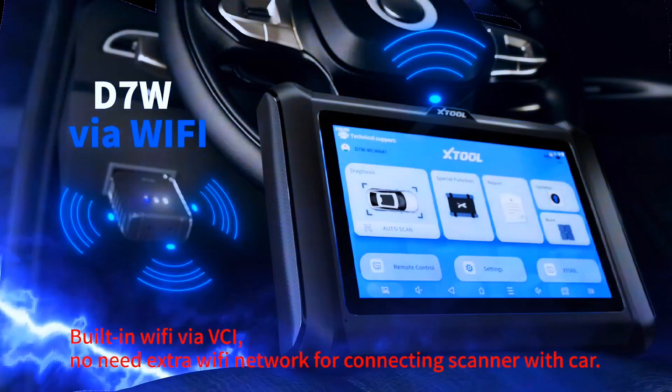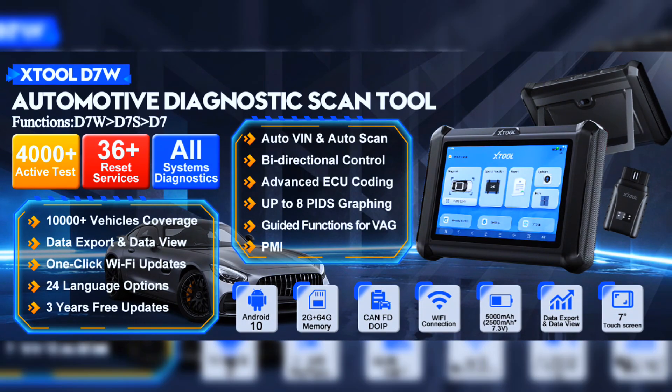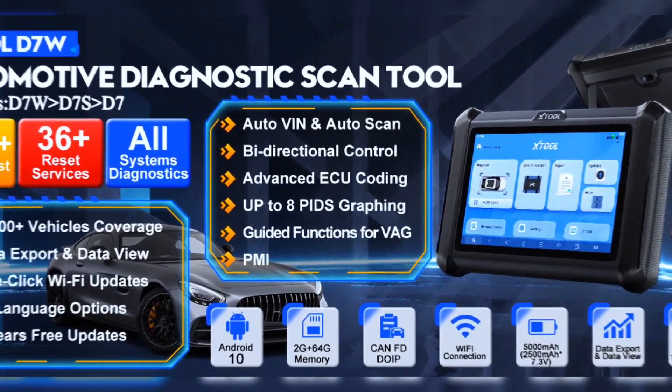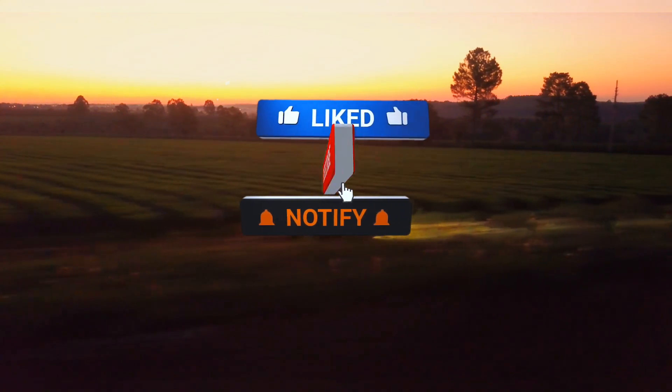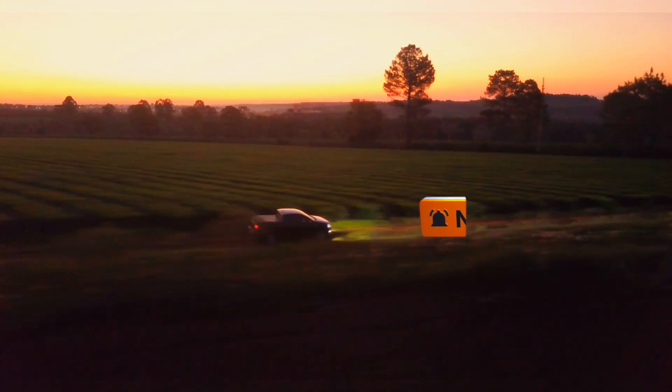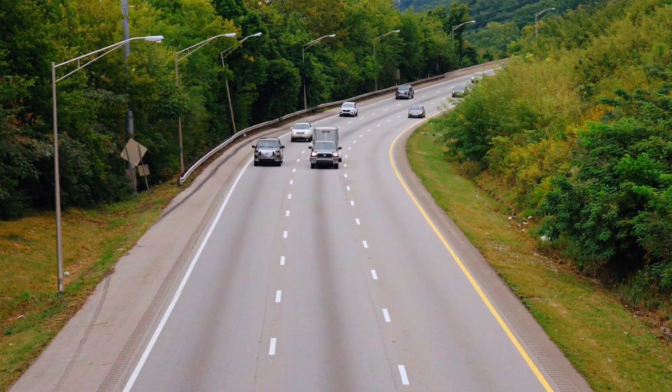So is the STUL D7W worth it in 2025? Absolutely — if you're looking for power, precision, and portability in one smart diagnostic package. If you found this review helpful, don't forget to like, subscribe, and hit that bell icon for more tech reviews and auto tool breakdowns. Got questions about the D7W? Drop them in the comments below!